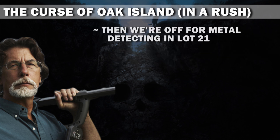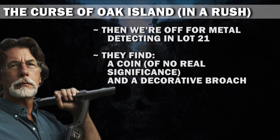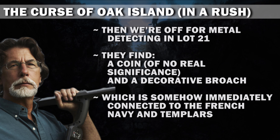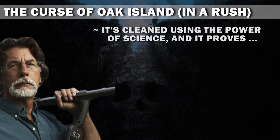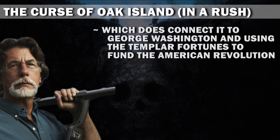Then we're off for metal detecting in lot 21. They find a coin of no real significance, and a decorative brooch, which is somehow immediately connected to the French Navy and Templars. It's cleaned using the power of science and it proves nothing. It does have 13 branches on one side, however, which does connect it to George Washington and using the Templar fortunes to fund the American Revolution. Yeah, obviously.